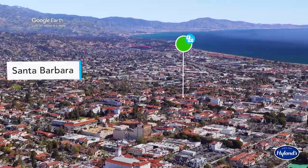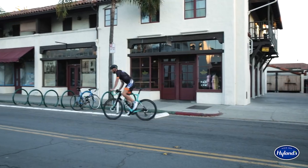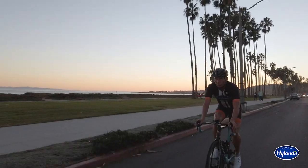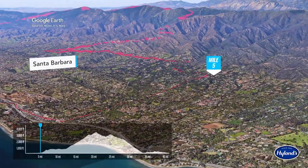A good place to start is in the center of town at the popular cycling stop Handlebar Coffee Roasters before you head out toward the ocean. Enjoy an early morning sunrise warm-up as you start off along the coast before you head into the foothills.